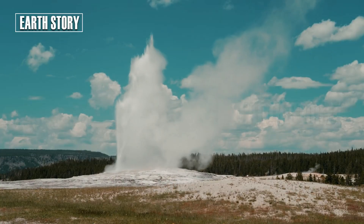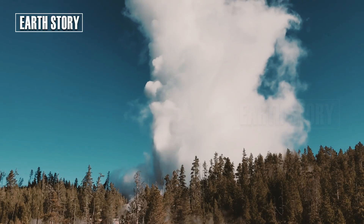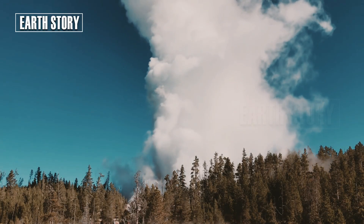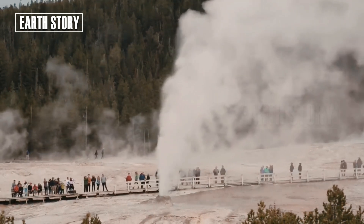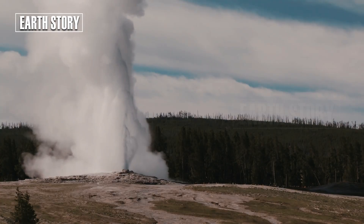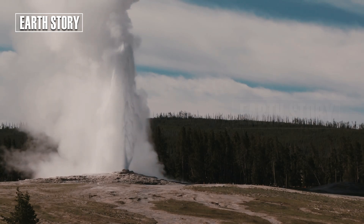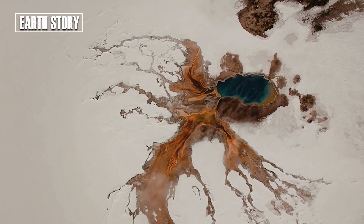Geysers are natural windows into the bowels of the earth. Yellowstone has more than half the world's geysers. Old Faithful, for example, is famous for its regular eruptions. Meanwhile, Steamboat Geyser holds the record for the world's tallest active geyser, spewing hot water more than 300 feet into the air.